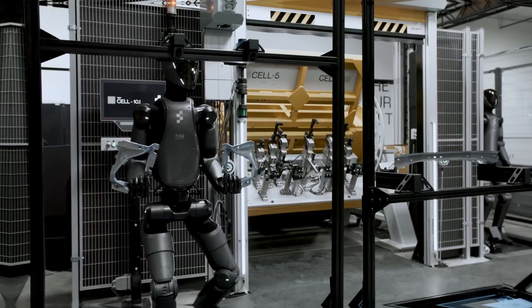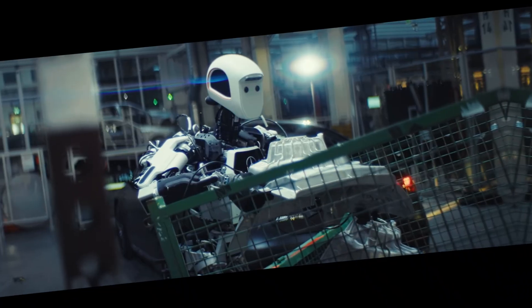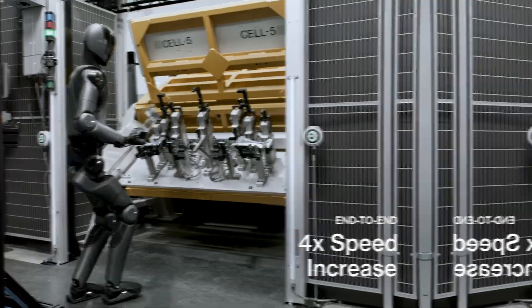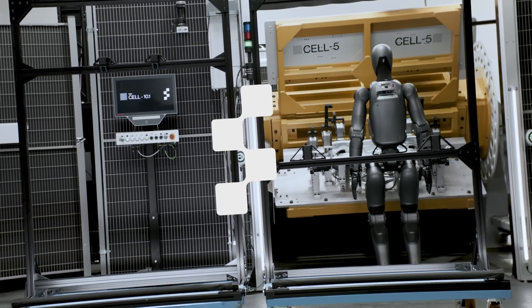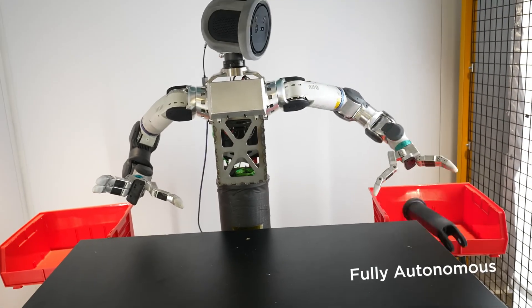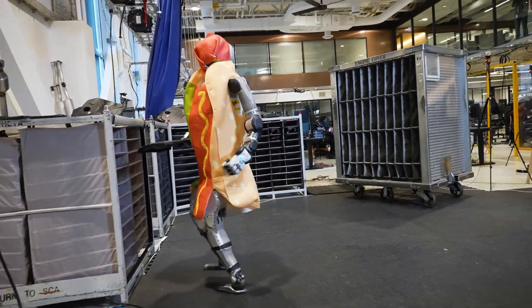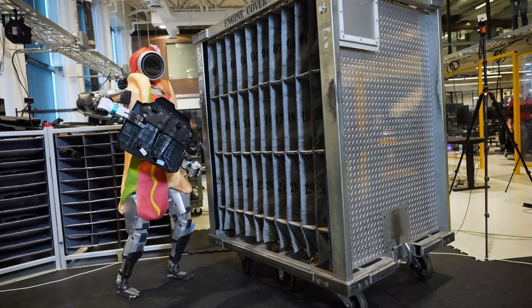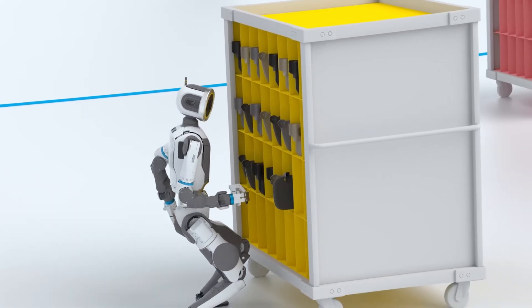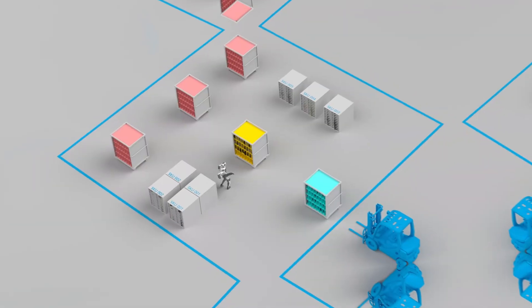So what exactly will Atlas do at Hyundai? Initially, it will take on physically demanding and repetitive tasks, like lifting heavy components or moving parts from one station to another. These are jobs that can lead to injuries or fatigue for human workers. By handling these tasks, Atlas can help improve safety and efficiency. And since it's humanoid in shape, it can operate in existing factory environments without needing everything redesigned around it. Plus, thanks to AI, it can recognize obstacles, respond to voice commands, and even coordinate with other robots on the floor.